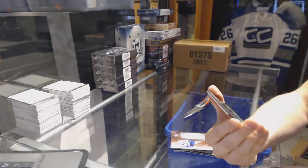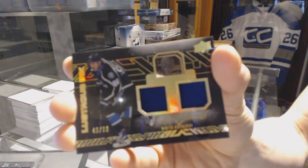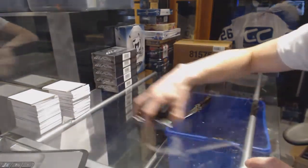And a Lustrous Ink dual jersey and autograph, number 46 of 99 for the Tampa Bay Lightning, Nikita Kucherov. 46 of 99 for the Lightning, Nikita Kucherov.